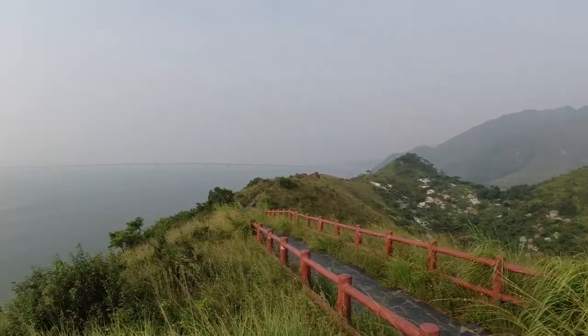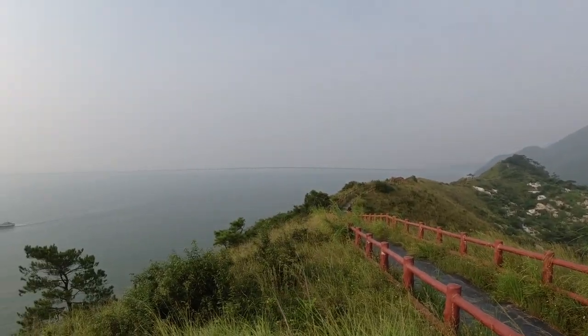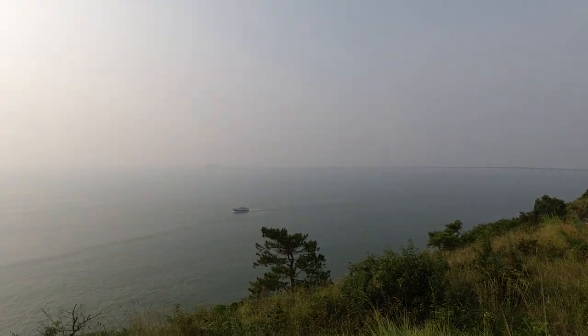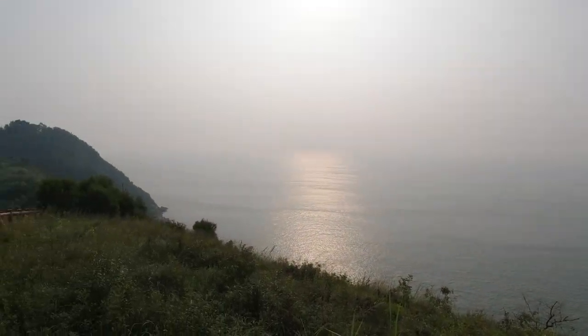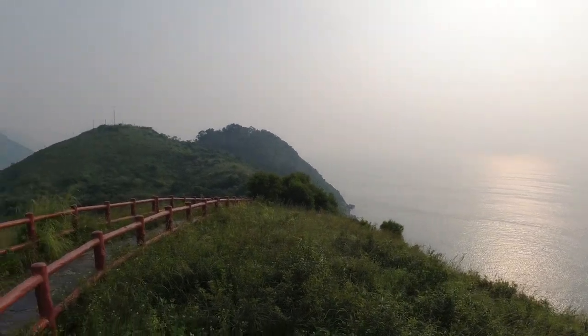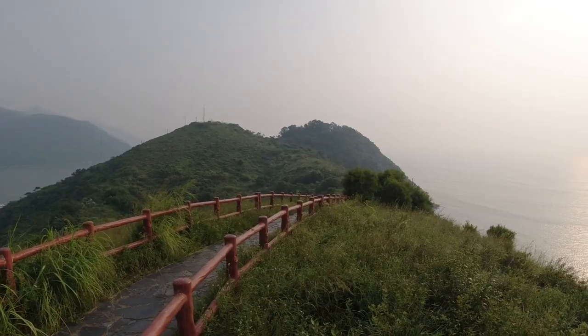Wow, it's so beautiful here! I've been sweating a lot. Nobody is here — everybody is in the Tai O village market. You can see the beautiful South China Sea from here. This is absolutely beautiful.